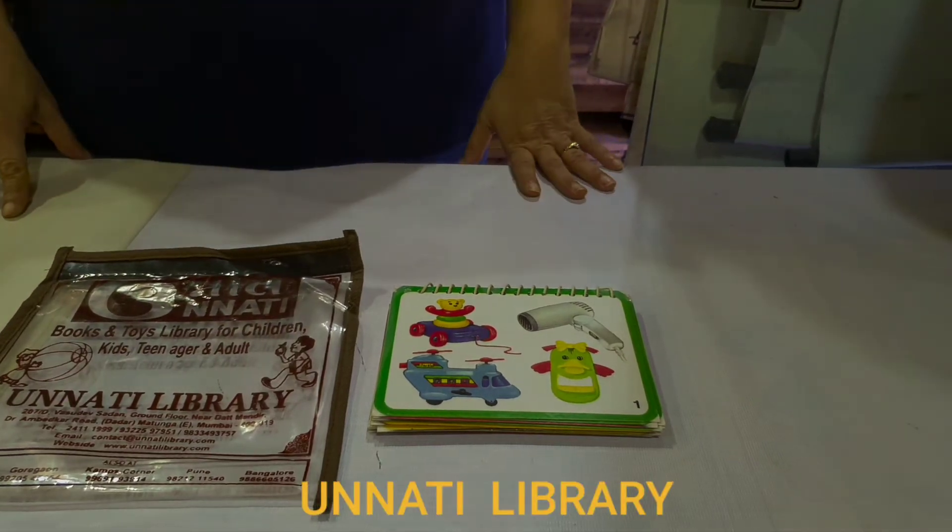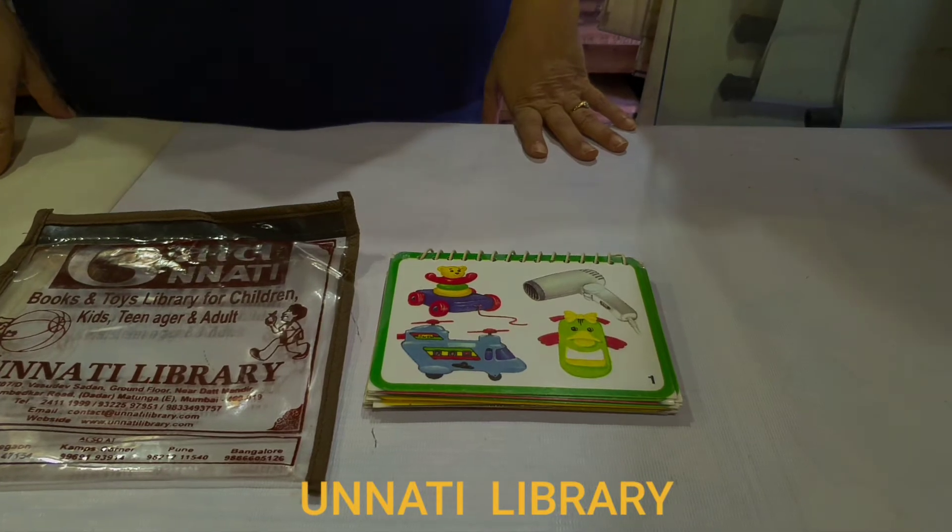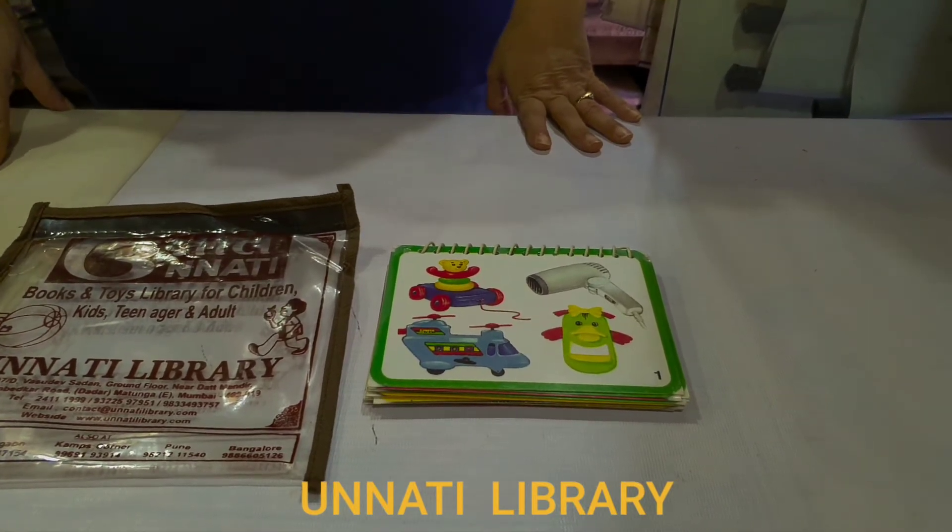Hello parents, we are from Unnati Books and Tour Library, Mathonga, Mumbai. Today I am introducing one more new game. The game name is Odd One Out.